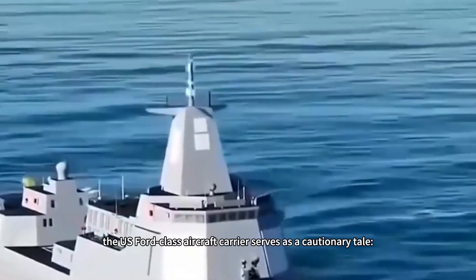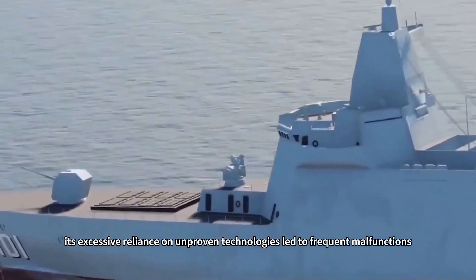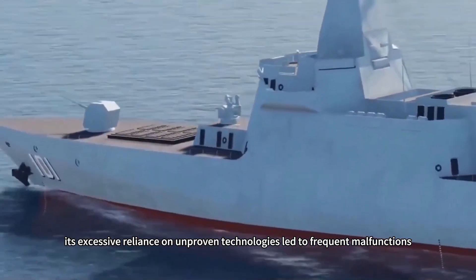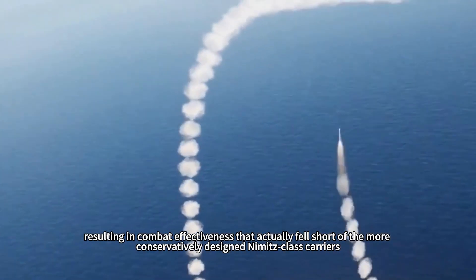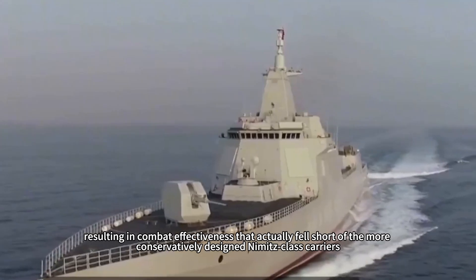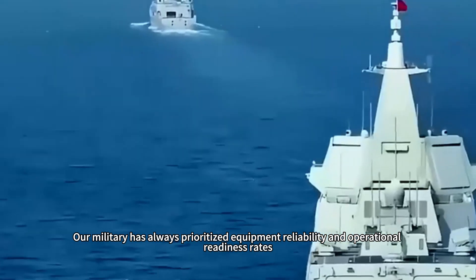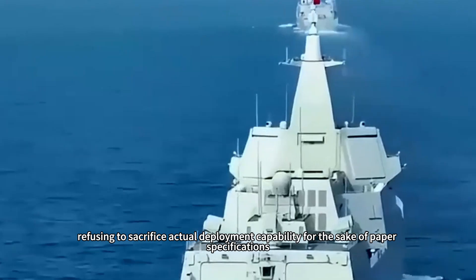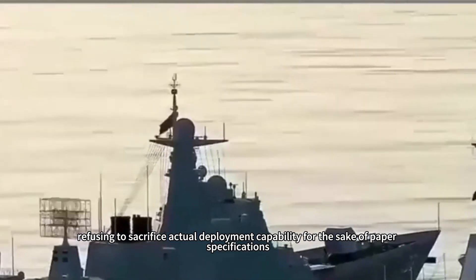In this regard, the U.S. Ford-class aircraft carrier serves as a cautionary tale. Its excessive reliance on unproven technologies led to frequent malfunctions, resulting in combat effectiveness that actually fell short of the more conservatively designed Nimitz-class carriers. Our military has always prioritized equipment reliability and operational readiness rates, refusing to sacrifice actual deployment capability for the sake of paper specifications.